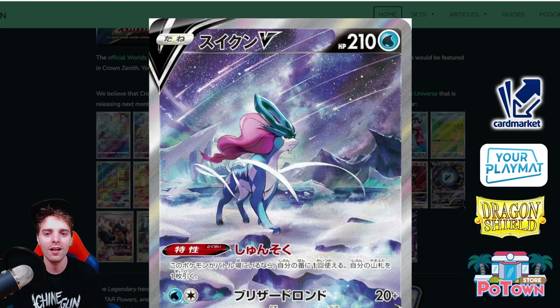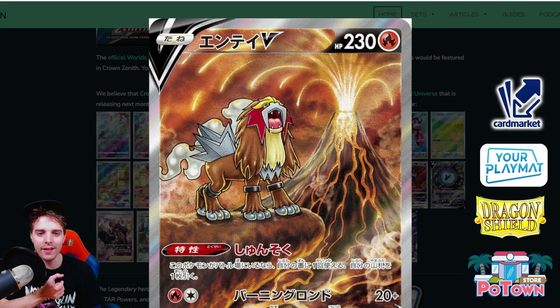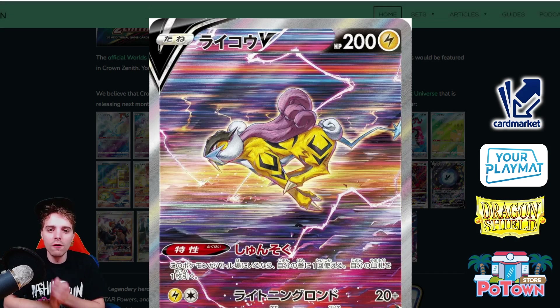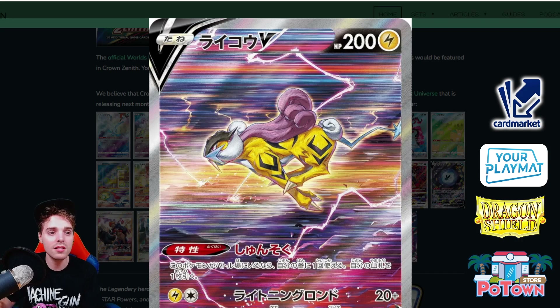Next is Suicune V — look at this artwork with shooting stars across the sky and a remote area setting. Suicune V with Blizzard Rondo and drawing a card when in the active slot saw some play during its heyday. Then there's Raikou V — this is like a volcano eruption, with all the legendary dogs getting artwork. Raikou V is moving at the speed of light, and the thunder balls on the card look amazing. Raikou still sees a little bit of play because you can set up with Melony and knock out Palkias with it.